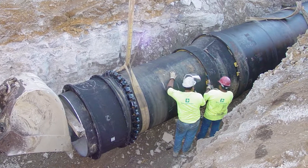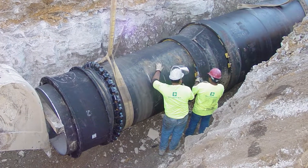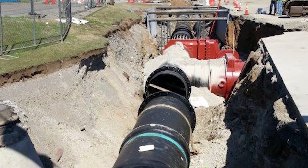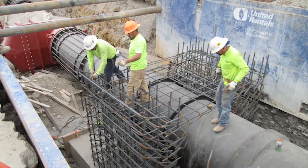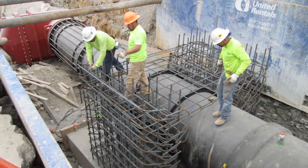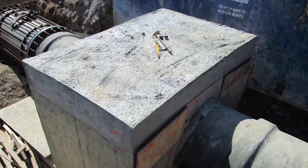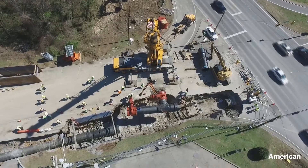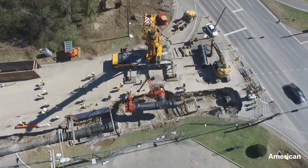The major problem with tying into the existing pipeline was that we were tying into unrestrained pipe. The project incorporated a large thrust block tied into rock to prevent the pipe from moving. This restraint system had to withstand approximately a million pounds of thrust.